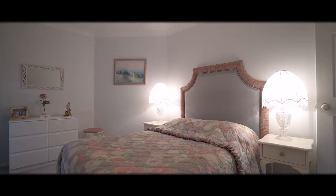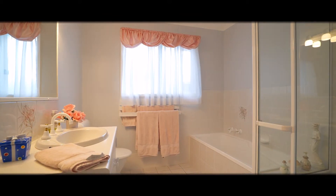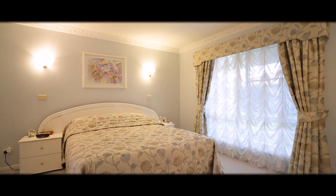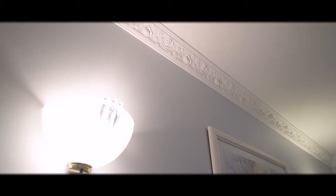There are four spacious bedrooms with built-in robes and a lovely main bathroom with a tub. The plush master features a walk-in robe and ensuite, as well as these beautiful ornate cornices.